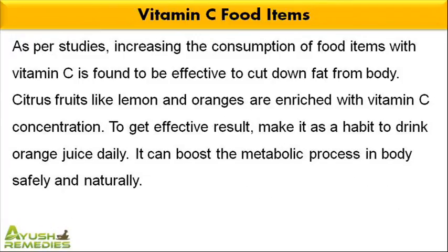As per studies, increasing the consumption of food items with vitamin C is found to be effective to cut down fat from body. Citrus fruits like lemon and oranges are enriched with vitamin C concentration. To get effective results, make it a habit to drink orange juice daily. It can boost the metabolic process in body safely and naturally.